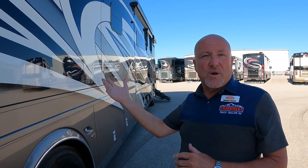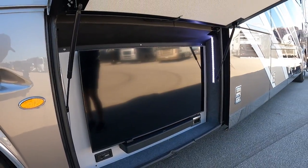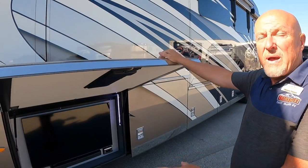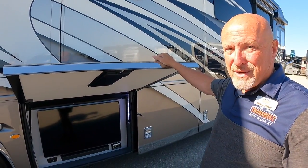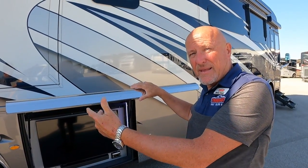Newmar uses hydraulic slides for the big wall slides and electric slides with large cog wheels at the rear — very robust and beefy to handle the weight. Fun fact: Newmar was the very first company to put slides in a coach. On the driver's side there's an exterior entertainment center with the TV positioned low for viewing from a lawn chair, and it reduces sun glare.